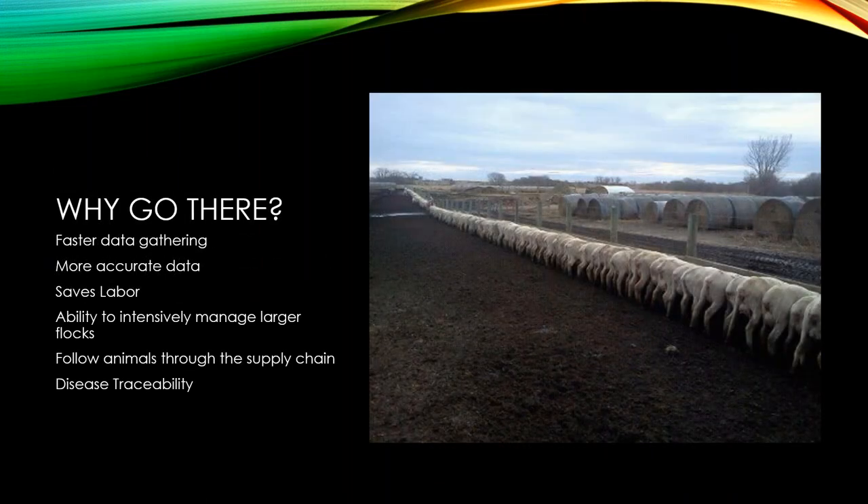Why go to EID? The biggest thing is the ability to gather data fast and accurately, to save labor, and to intensively manage larger flocks — but also small flocks. Even if you only have a few hours on a weekend to work sheep, you need that time to be extremely productive. RFID allows you to do that. You can also follow animals through supply chains and EID becomes important for disease traceability.